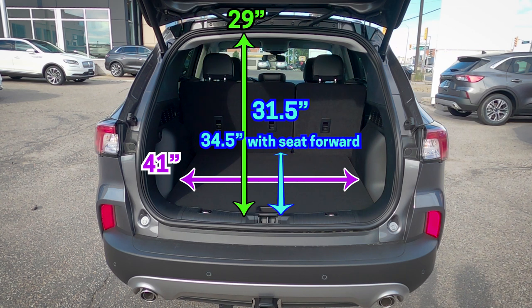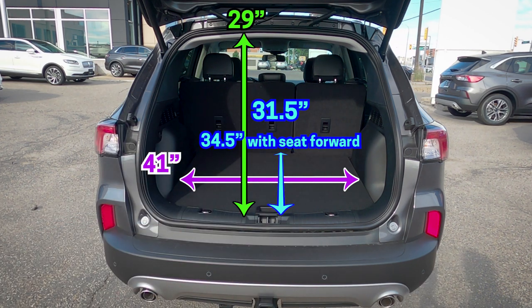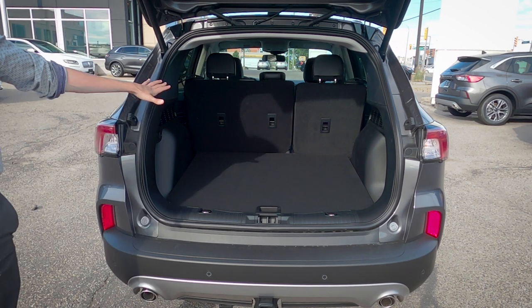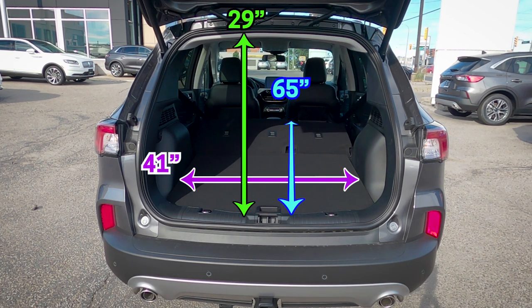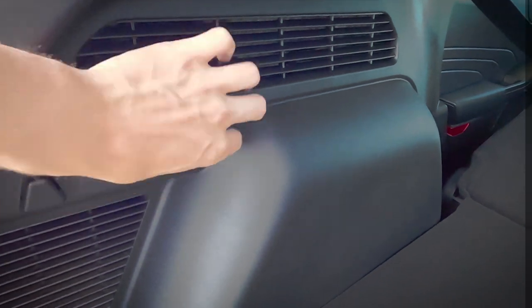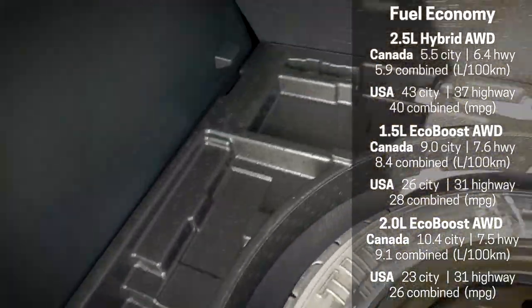Cargo dimensions: the rear seats are a 60/40 split — 60 on the driver's side, 40 on the passenger side — so you can fold them independently. The seats also slide forward to create extra cargo depth without needing to fold them down. With the second row folded, there's a lot more space. Underneath the cargo floor you'll find a mini spare tire, extra storage space, and a spigot for filling up using a jerry can.